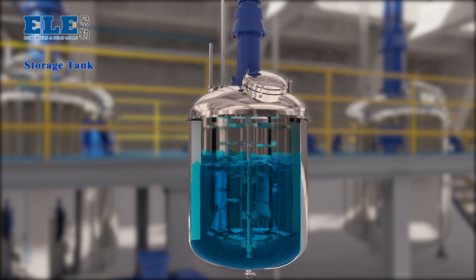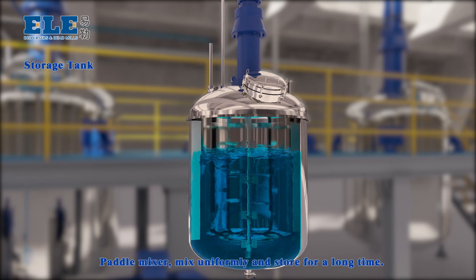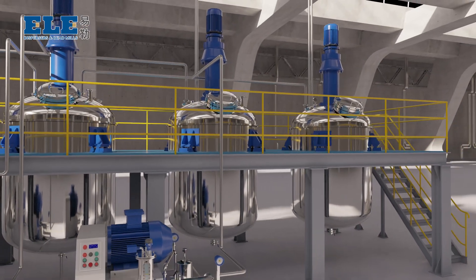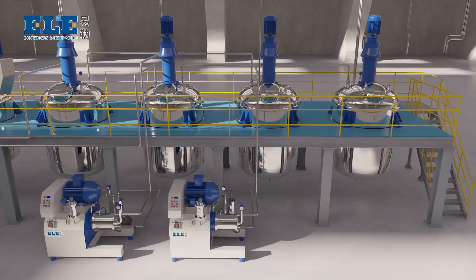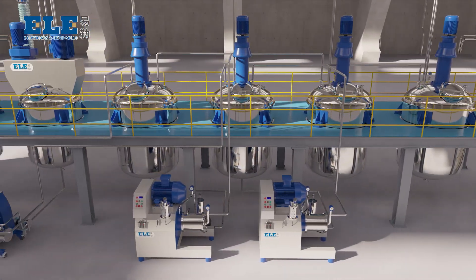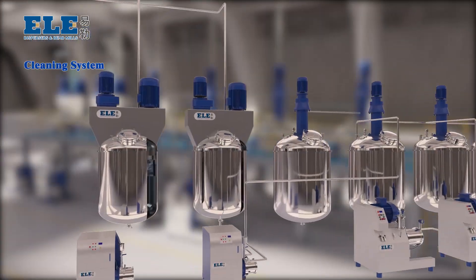Storage Tank: equipped with a mixing head to mix uniformly and store material for a long time. The system also includes a Cleaning System.